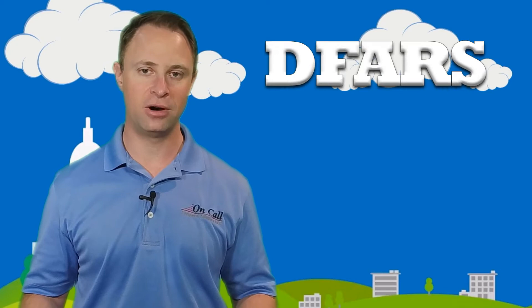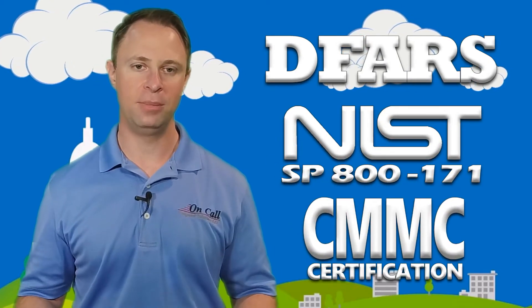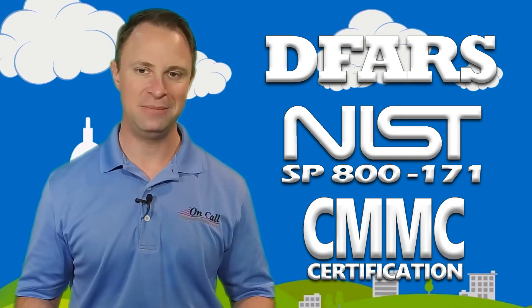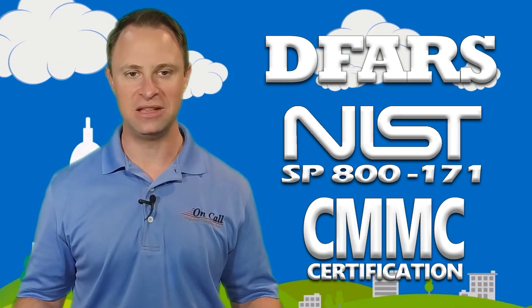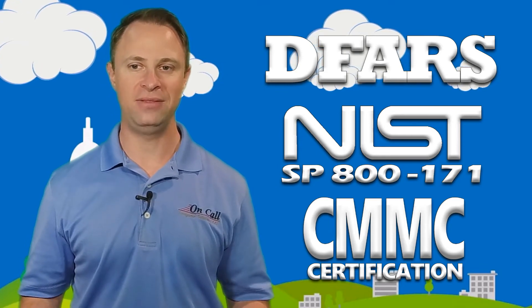If you're wondering about risk and risk management, we can certainly help with that — especially if you're trying to get compliant with DFARS, NIST SP 800-171, or CMMC on your own and you're looking for help. Our compliance experts are always on call for you. We can really help you put meaning behind what all this mumbo jumbo really means. Visit NIST800-171-compliance.com or check out the bio below for links.